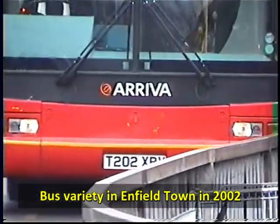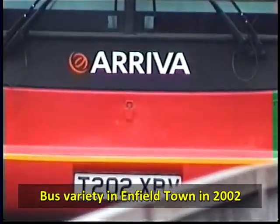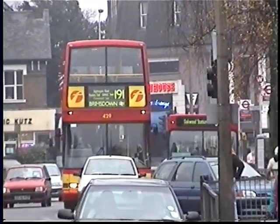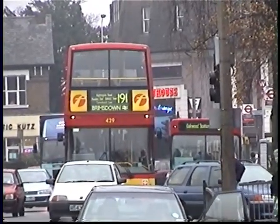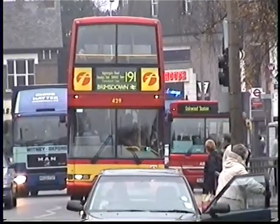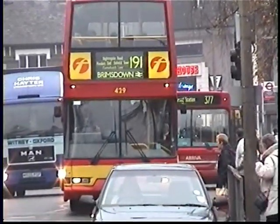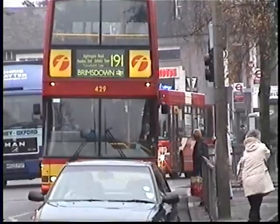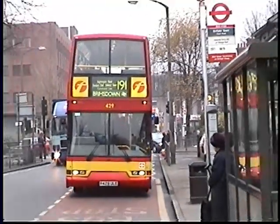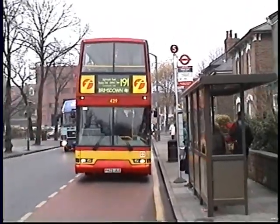Hello again everybody, here we go with another of my flashback videos. This one I'm fairly sure was filmed in 2002. This is not VHS-C footage, it's Sony High 8mm. I didn't buy that camera until 2000 and I wasn't living in London until the very end of 2001, so I'm thinking this is 2002.